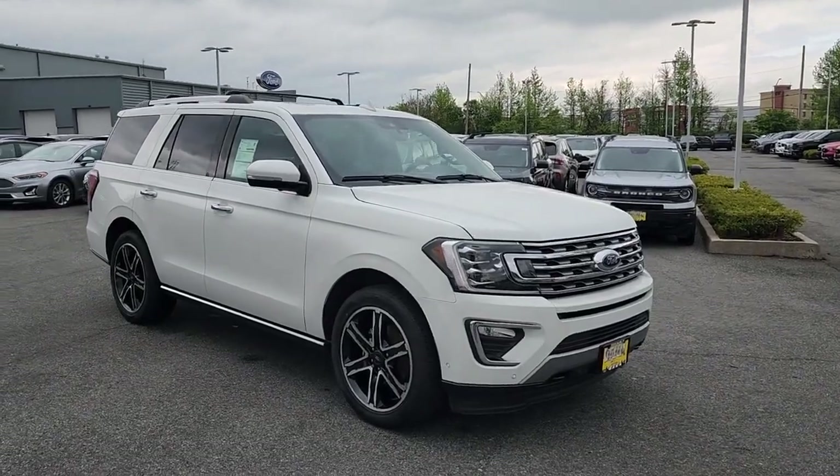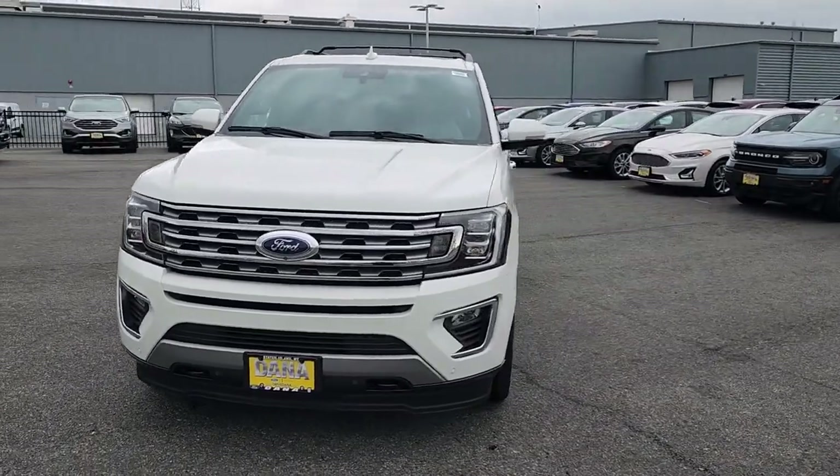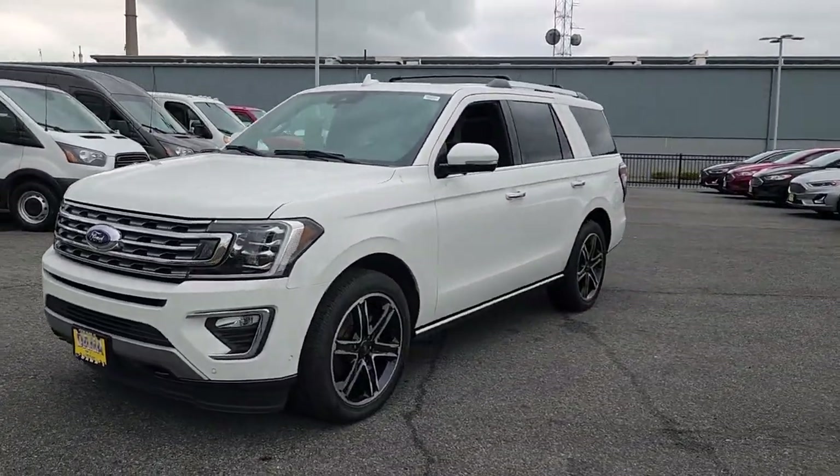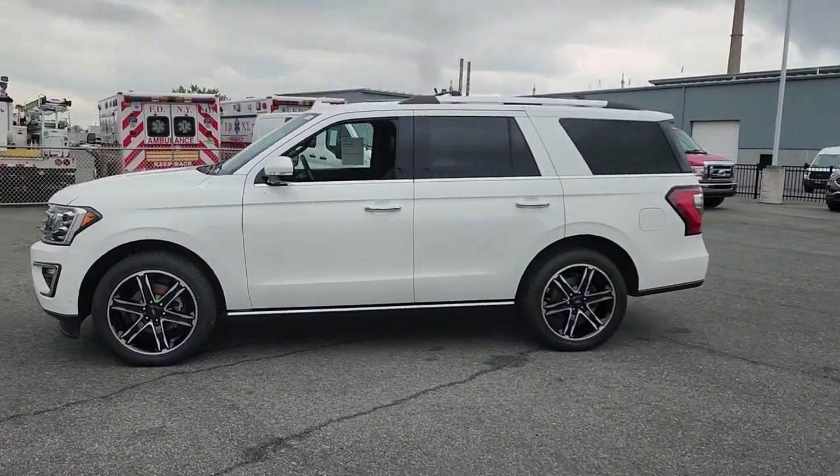Go home happy with the 2021 Ford Expedition. This vehicle is an outstanding buy with fewer than 20,000 miles on the odometer. Go big, go bold, go beautiful.